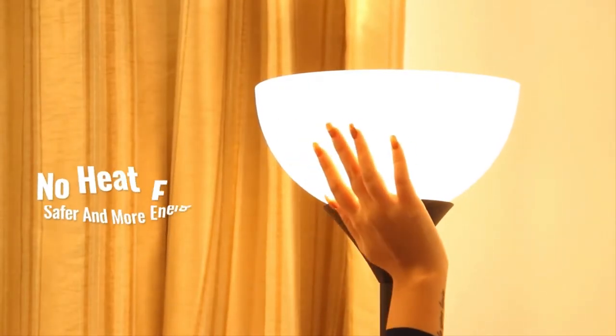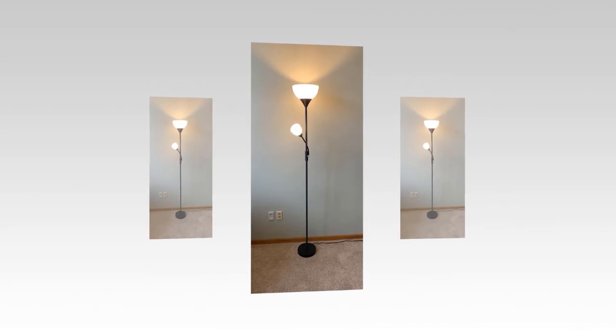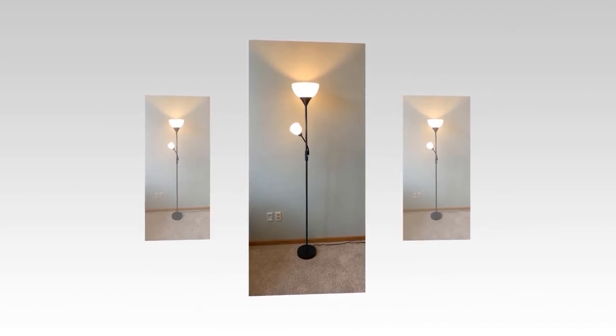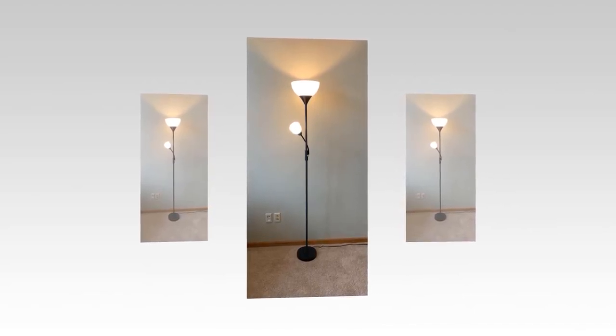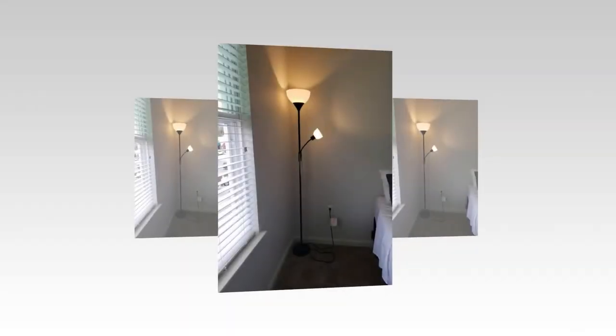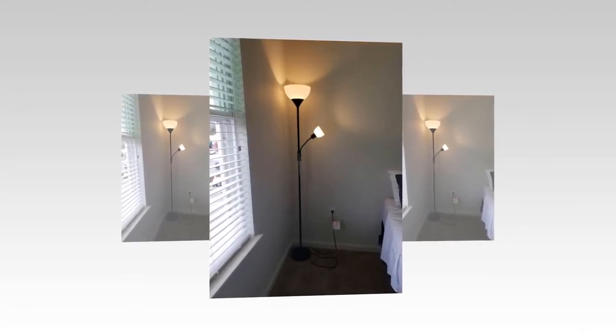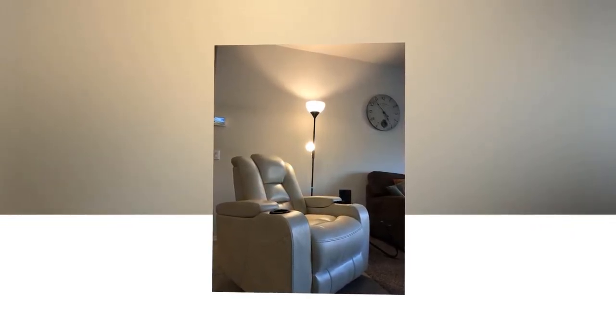Easy assembly takes just 5 minutes — simply follow the video instructions to put all the pieces together. The standing lamp is space-saving and can be placed in any corner of your bedroom. You can slide it behind a couch or beside an existing cabinet. It can be connected to a smart plug or wall switch with an adapter, and added to your home appliances group to control this 9W plus 4W lamp from your phone. Smart design makes home automation easy.